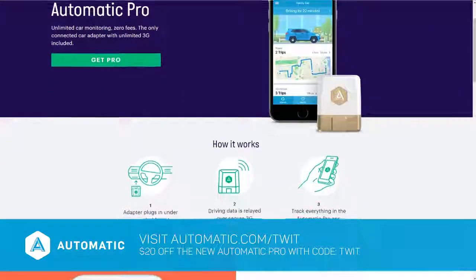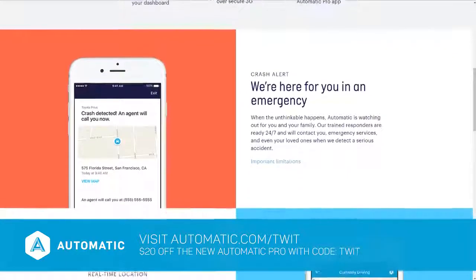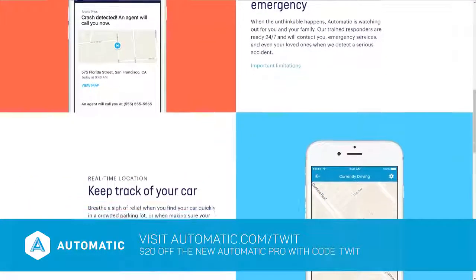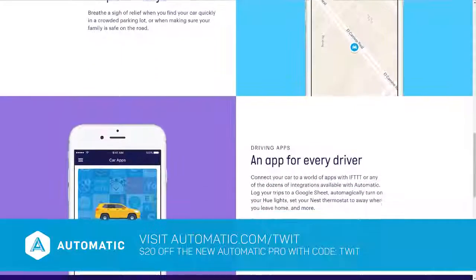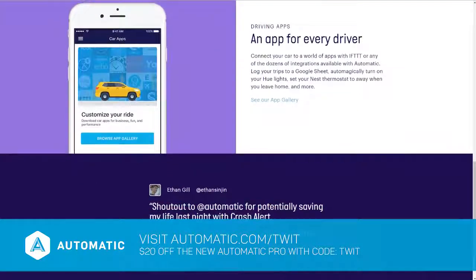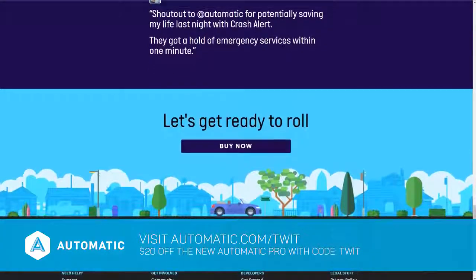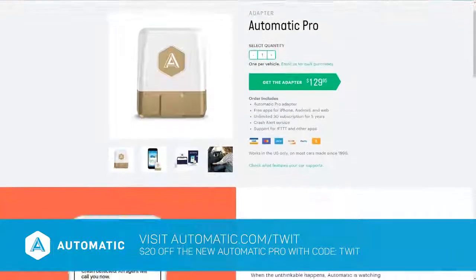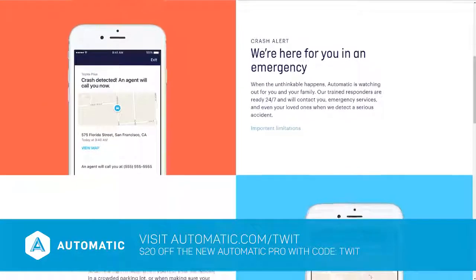Now let's take some time to thank the sponsor of this episode: Automatic. That's the small adapter that turns your clunker into a smarter connected car. Automatic has just launched the Automatic Pro — their new unlimited 3G car adapter with no monthly fees or subscriptions. The 3G lets you know where your vehicle is parked at any time or track your vehicle even when you're not with it. It works with IFTTT for endless customization, lets you file business expenses with apps like Concur and Expensify, and you can even link your car to a Nest thermostat or Amazon Echo — imagine asking Alexa where you parked your car. Automatic Pro also detects severe accidents and trained responders call for help when you can't.